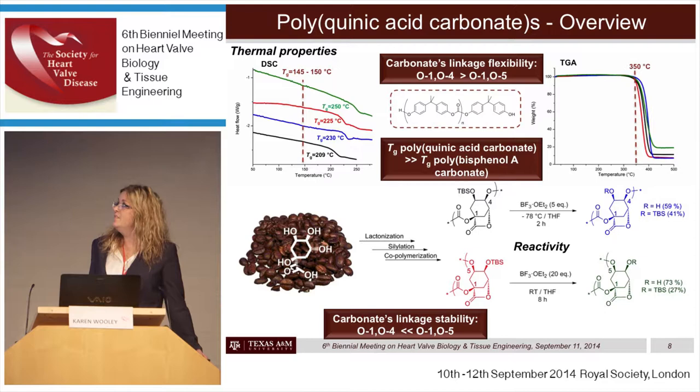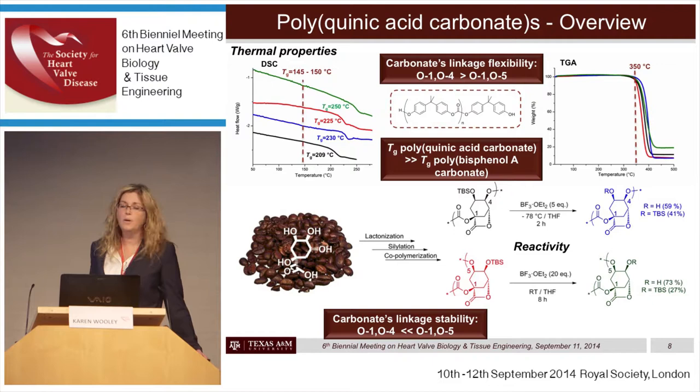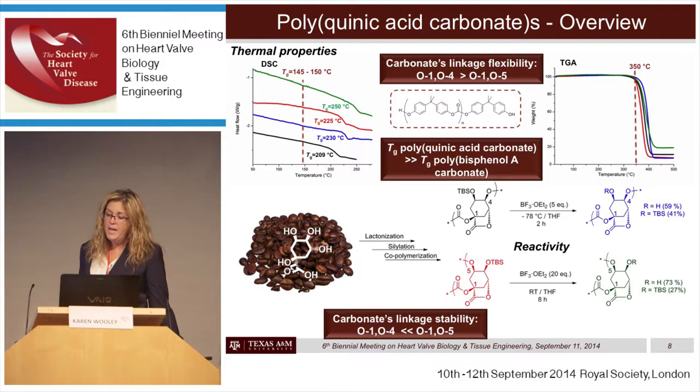The challenge with these materials is that they're quite expensive to produce. The key challenge is in the deprotection: the R group is never fully a hydroxyl group. Full removal of the silyl protecting group could not be achieved without breaking down the backbone of the polymer. So we wanted to pursue a more economical and straightforward strategy to produce materials from quinic acid.